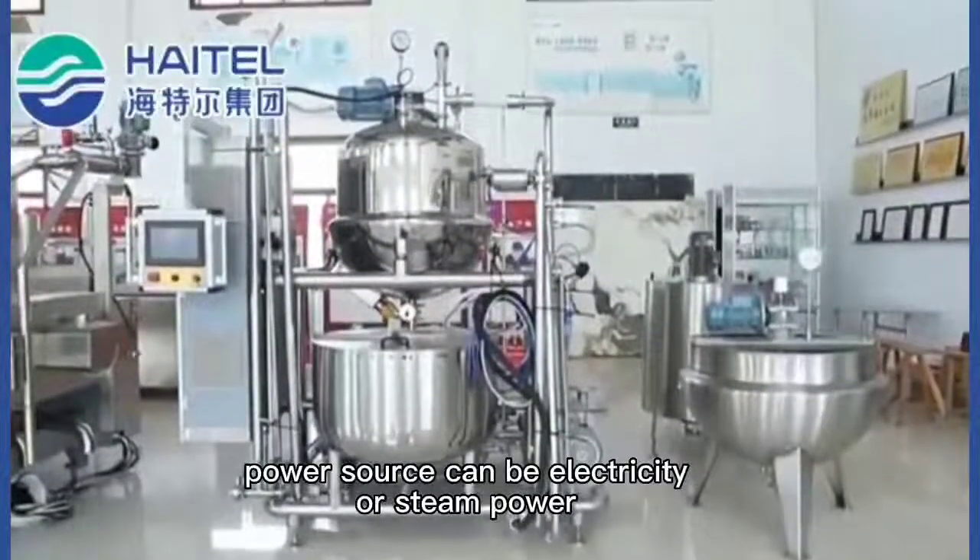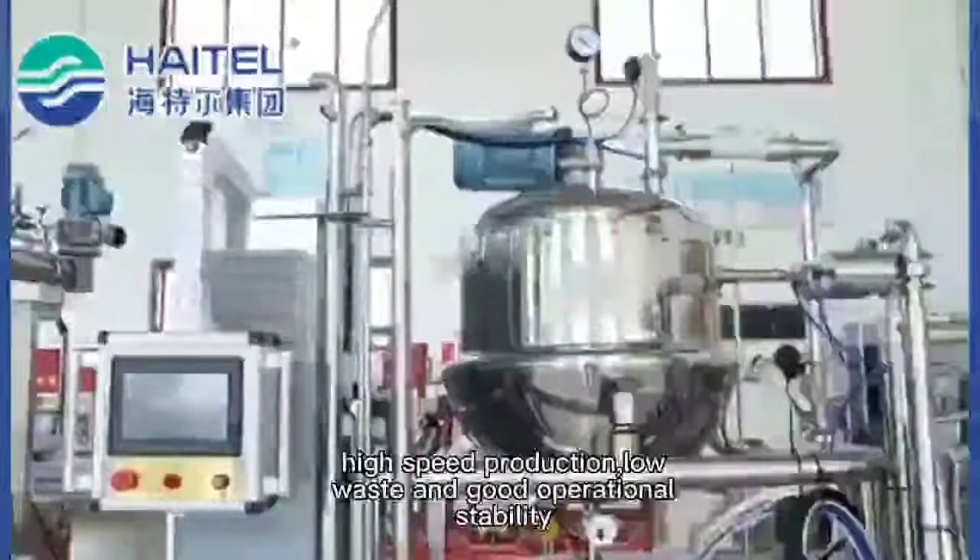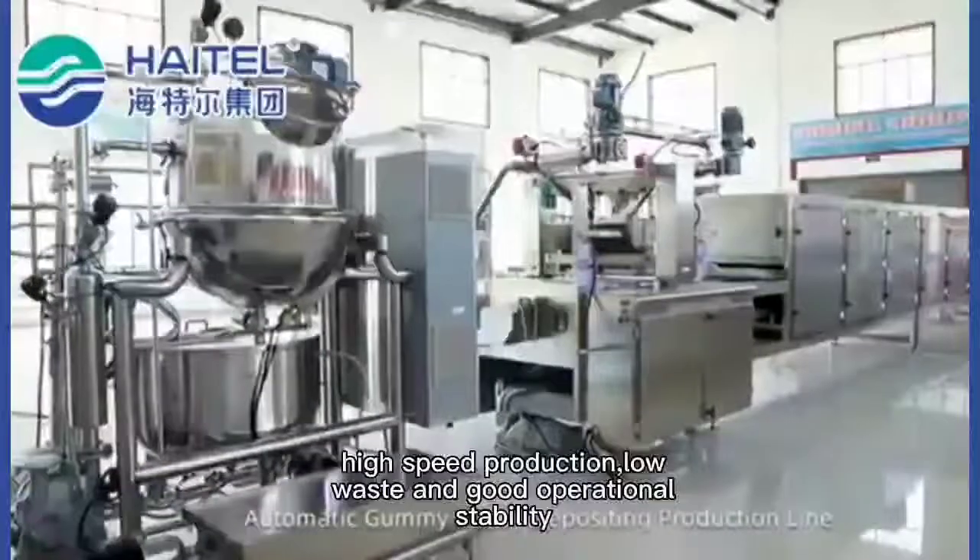Power source can be electricity or steam power. High speed production, low waste, and good operational stability.